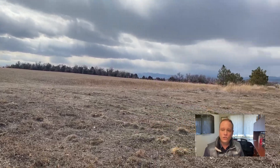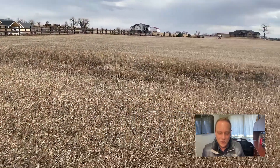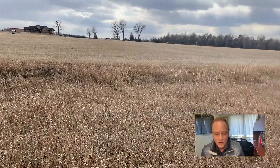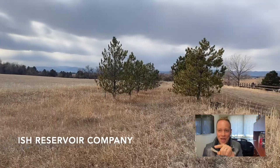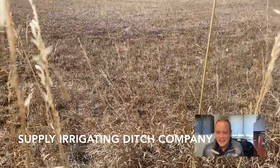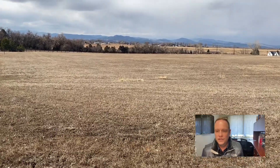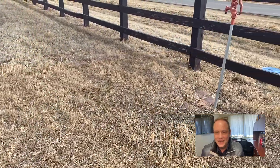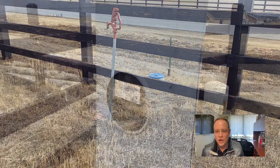If you want those water shares, you can get shares through the Ish Reservoir Company — that's I-S-H Reservoir Company, I'll write it down at the bottom — and also the Supply Irrigation Ditch Company. And there you can see that is where that irrigation water would come from for this stunning flat seven-acre lot. This has to be one of the absolute primo lots in Berthoud right now.